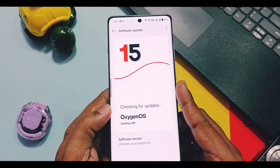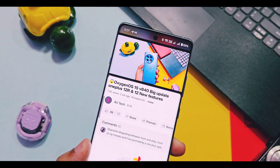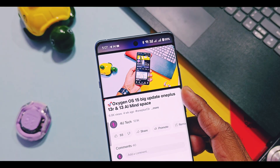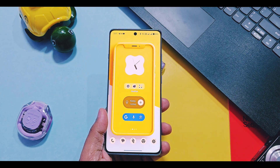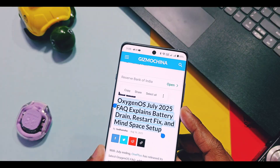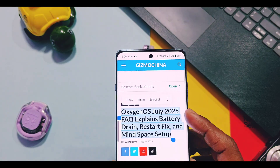We already reviewed this major update on our channel — OxygenOS V840 for OnePlus 12 series, OnePlus 13 series, and OxygenOS V841 for OnePlus 11 series. Video links are available in the description. But lots of users asked us the most frequent questions about issues in these updates.